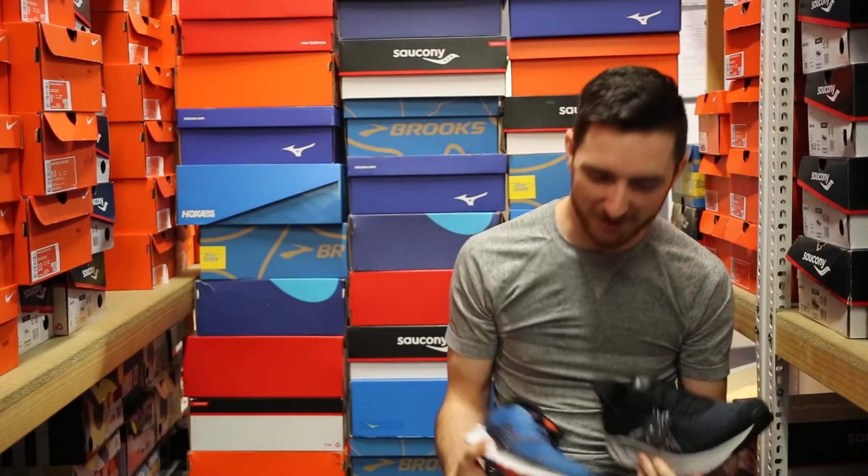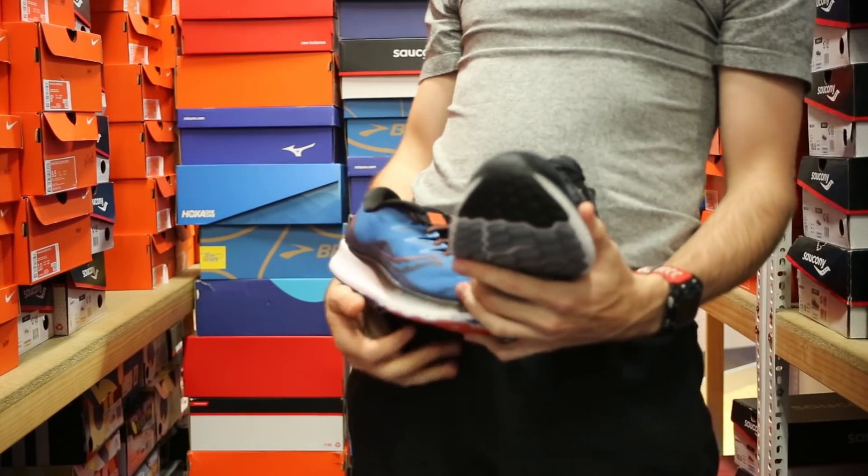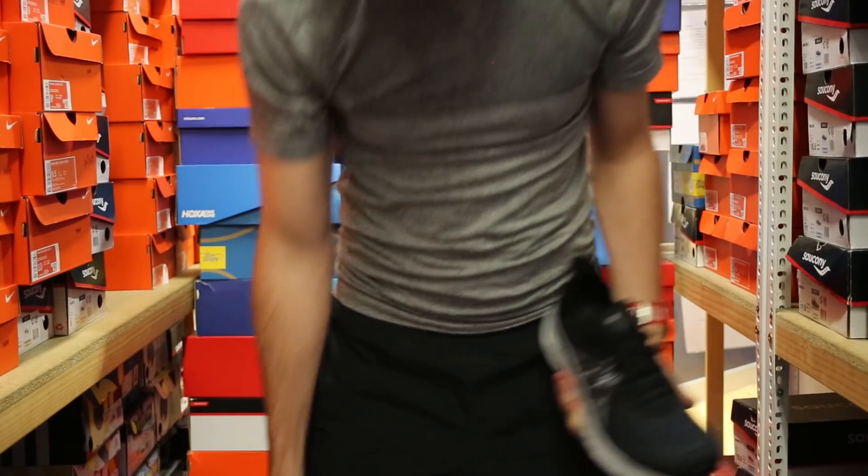And we're just waiting for that old bloke in the comments running six eight-minute miles asking where the carbon shoe is — your Next Percent by Nike. Mate, it's not going to make you run any quicker.